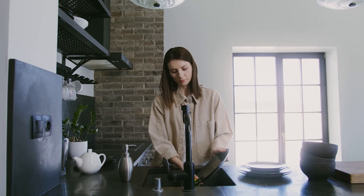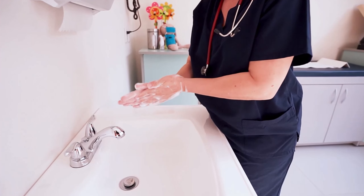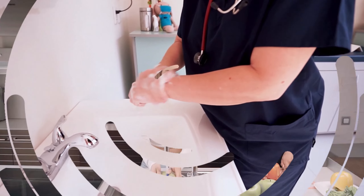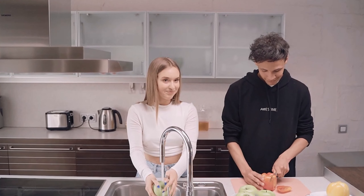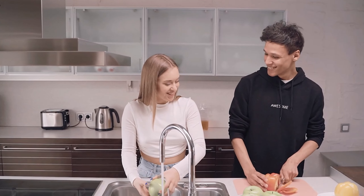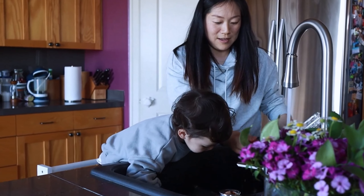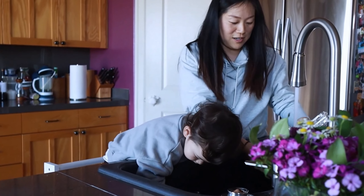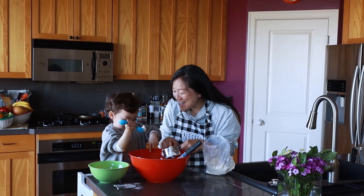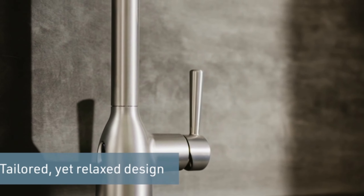Overall, I'm very happy with the Pacific Bay Linden modern high arc kitchen sink faucet. It is a good value for the price — stylish, functional, and easy to install. If you are looking for an affordable way to update your kitchen sink hardware, the Pacific Bay Linden is a great option to consider.